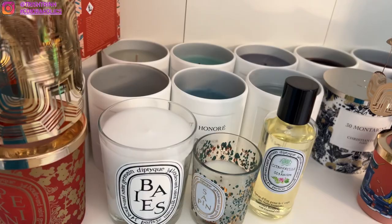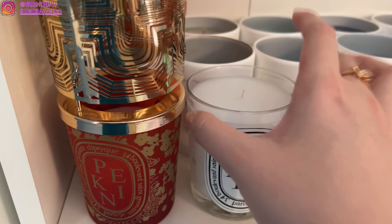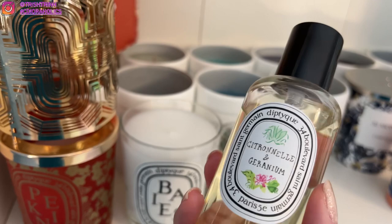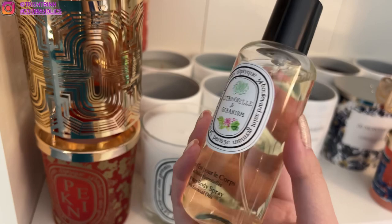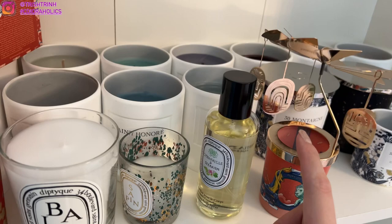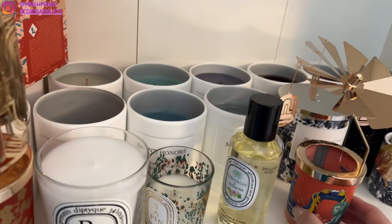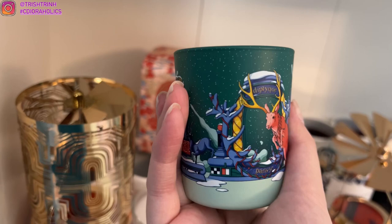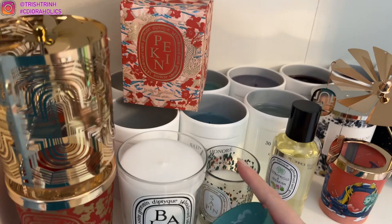These are my Dior candles, but I do have some diptyque here because I ran out of room. I have a standard size bay, which is my favorite — it has berries and smells amazing, it's their top seller. I also have this Citronel Geranium body spray, which is also a mosquito repellent. I love this one a lot. I have the carousel on one candle too — I kind of burned it, I need to wipe it off. I have the Pagan box, and I also have the sapin from — I think 2019, and then 2020 and 2021. I'll show the 2022 sapin in a little bit.